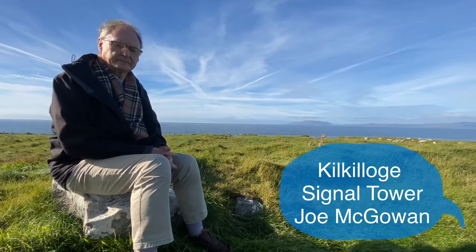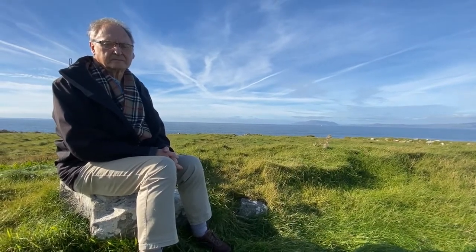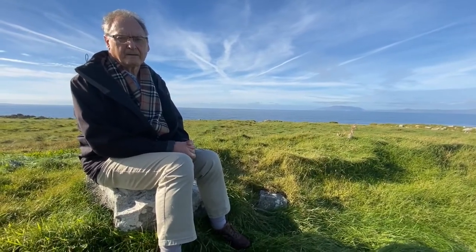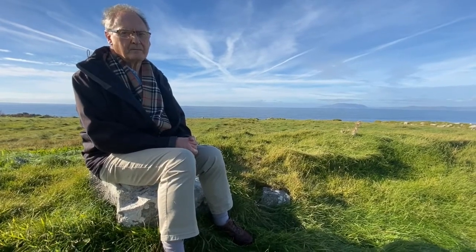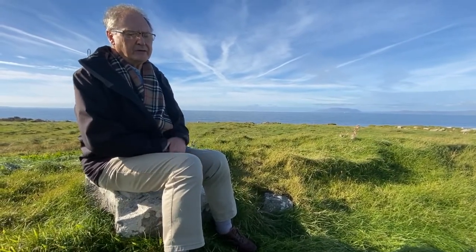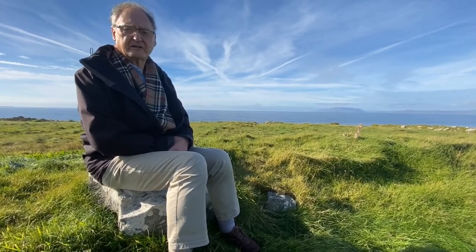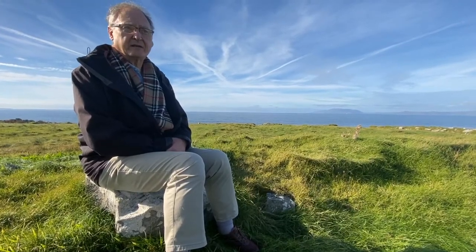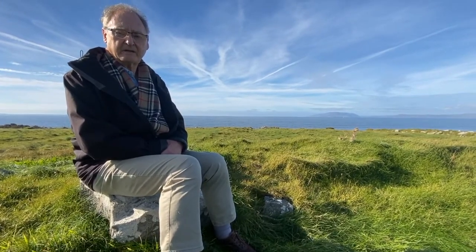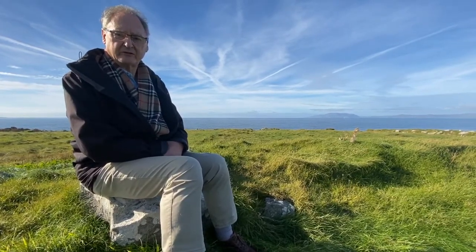Welcome to this week's Monument Monday. We're here in beautiful Kilkilogue townland in Mullaghmore with Joe McGowan, who's a local historian here. This is Joe's land and Joe is going to tell us about some of the really interesting features that we've got here. Tell me a bit about the background to this particular area.